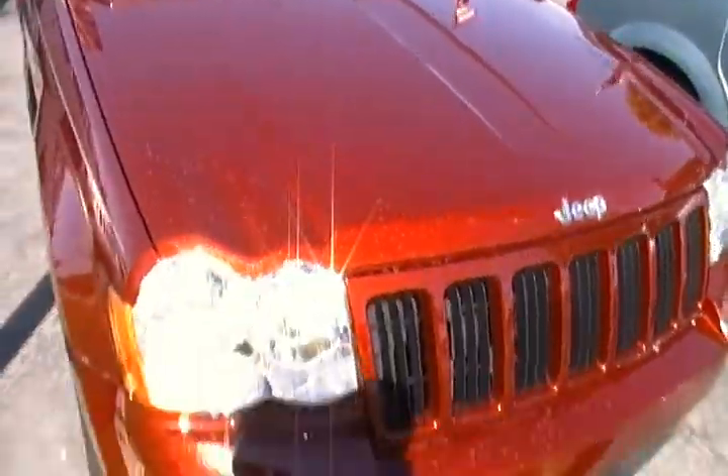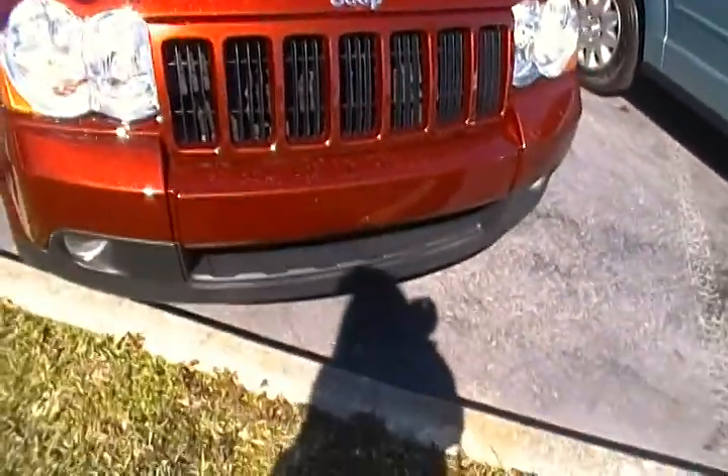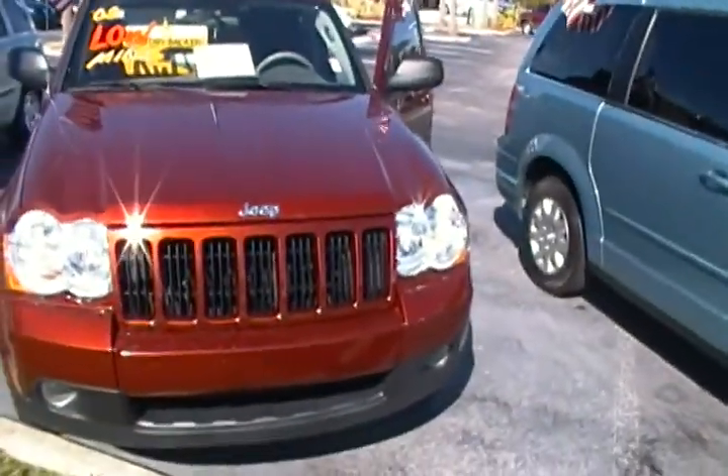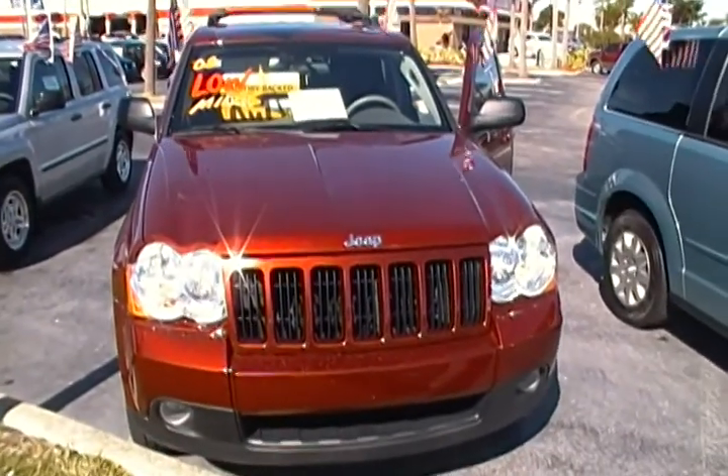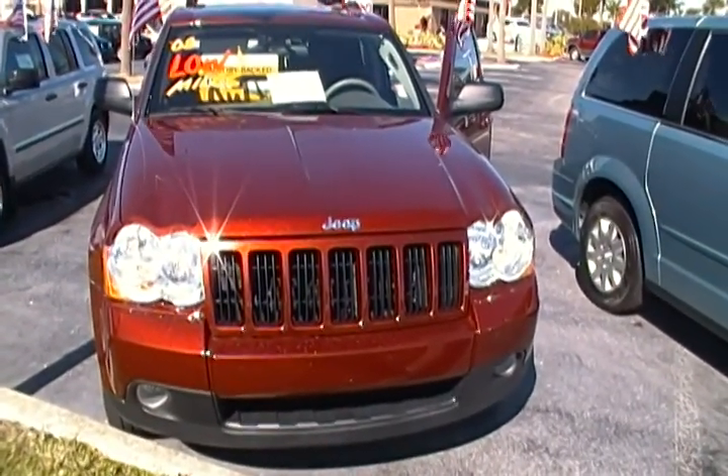Now isn't that a peace of mind? Come visit us in the heart of Davie on University Drive, just north of Sterling, or on the web at UniversityDodge.com — and that's no bull.